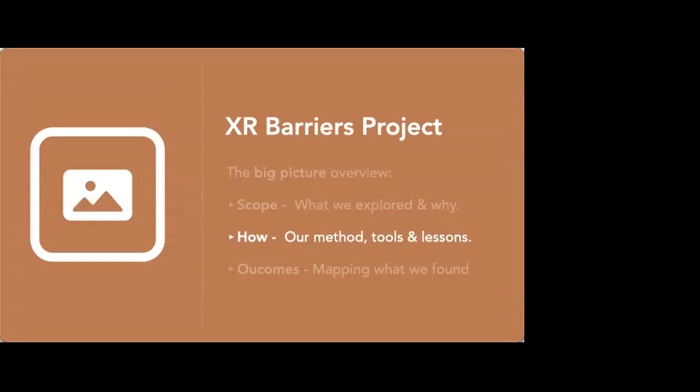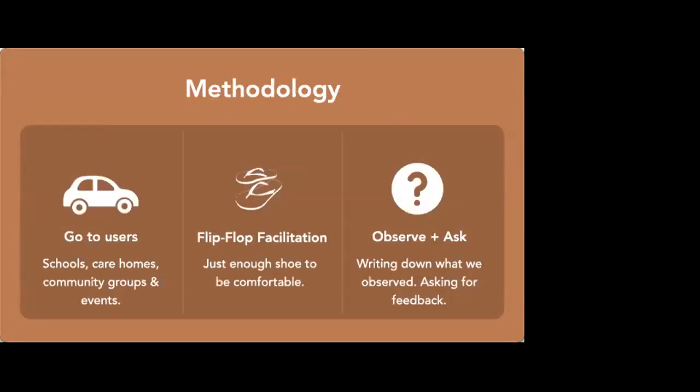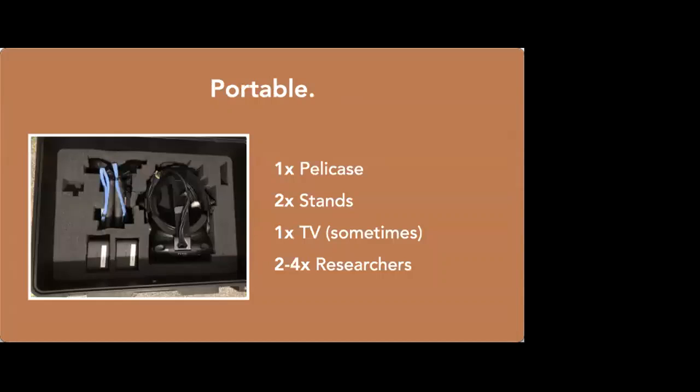So the next bit is how — what was our method, our tools, and some lessons. At a fundamental level, we got in the car and went places. We built this virtual environment and took it to schools, care homes, community events, conferences — all over the place. We did 15 sessions in total. We also had to make our lab portable, so we built a Peli case with space for all of our Vive equipment and a slot for the laptop. We had all our equipment in one Peli case, two stands, and occasionally a TV.